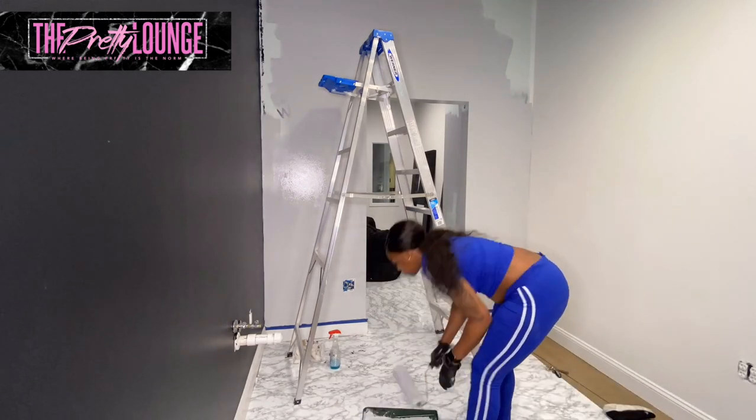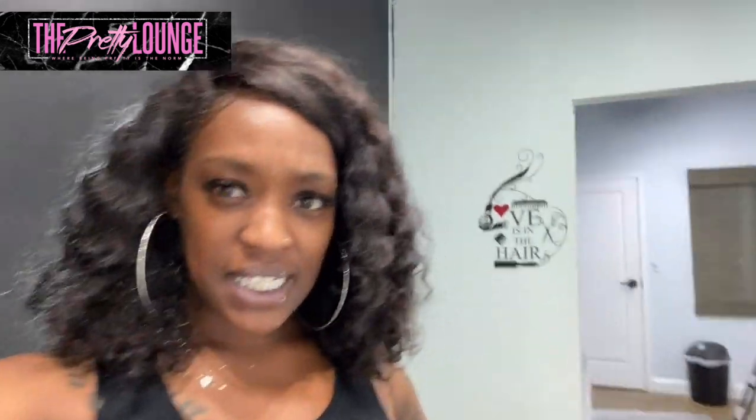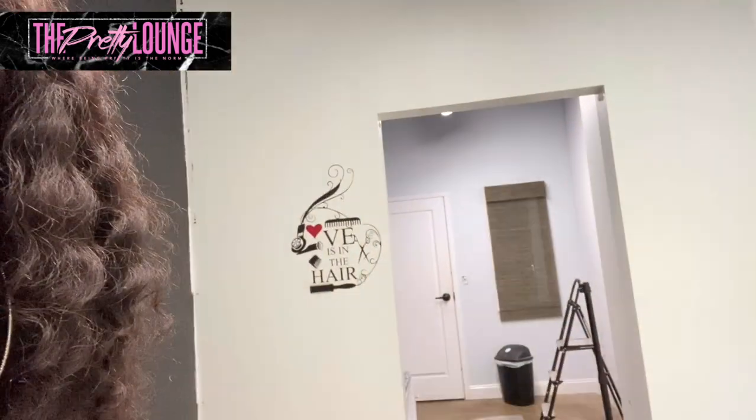So this is episode one of the revamp. I mean, I guess this sign is cute — it says 'Love is in the Hair.' That is true, but too bad, we're taking that down. Excuse my lashes in this video. Excuse the paint in my hair — oh my God, it's really bad. I'm going home to take a shower right now.